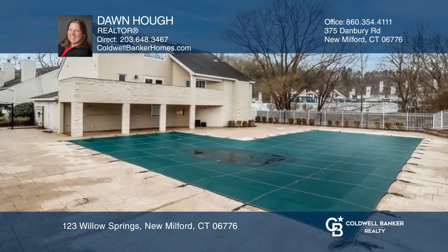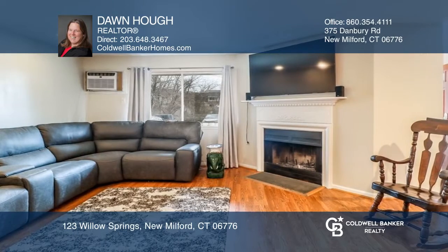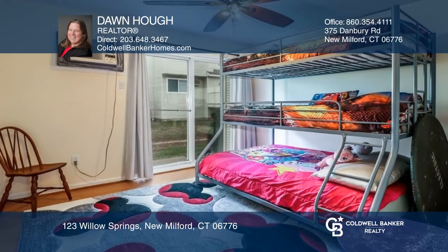Carefree living in this two-bedroom, one-bath open concept home with a pool, clubhouse, and storage unit all nearby. Features include a kitchen, a living room, and a dining area that flow together for spending time with your favorite people. Each bedroom has sliders that walk out to a patio.